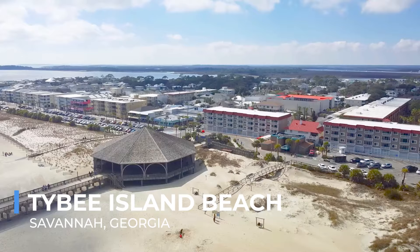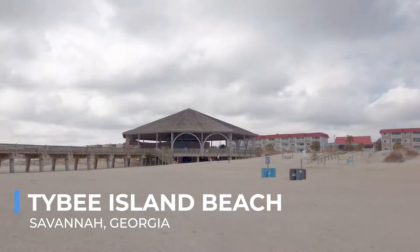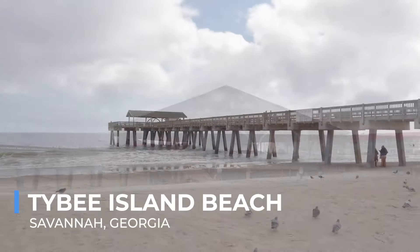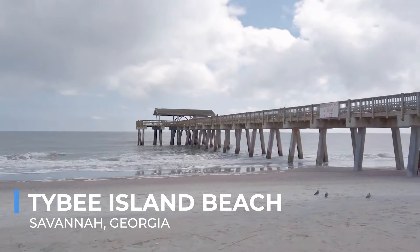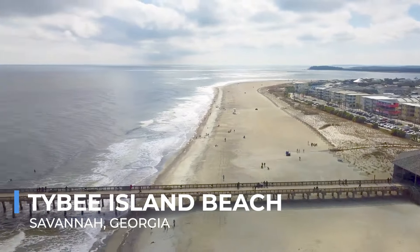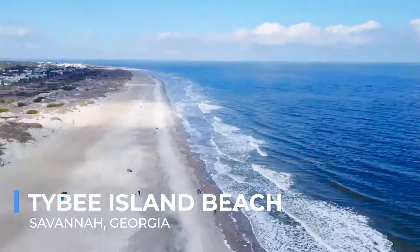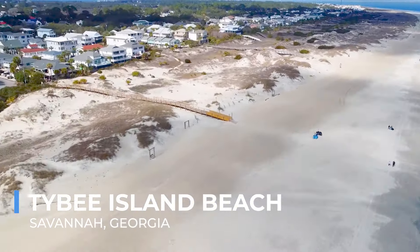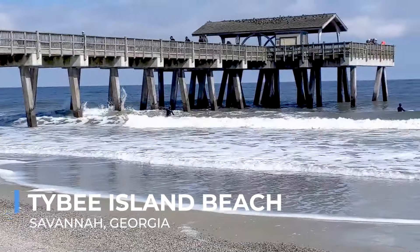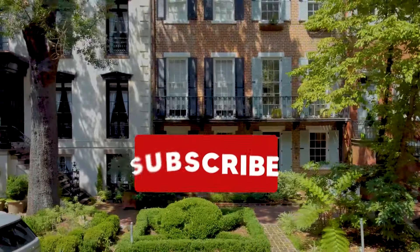A visit to Savannah wouldn't be complete without a trip to Tybee Island Beach, the city's beloved seaside getaway. Just a short drive from downtown, Tybee Island offers miles of sandy beaches, perfect for sunbathing, swimming, and beachcombing. The island's laid-back atmosphere is a world away from the hustle and bustle of city life. Beyond the beach, Tybee Island is home to Georgia's oldest and tallest lighthouse, providing panoramic views of the Atlantic and surrounding landscapes. Whether you're interested in exploring the island's rich history, indulging in fresh seafood, or simply enjoying the sun and surf, Tybee Island Beach is the perfect place to experience Georgia's coastal beauty.